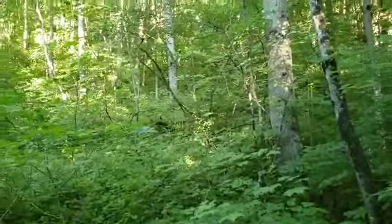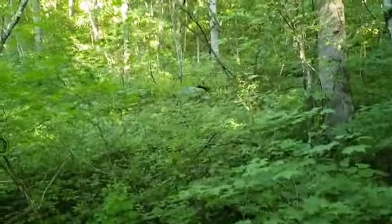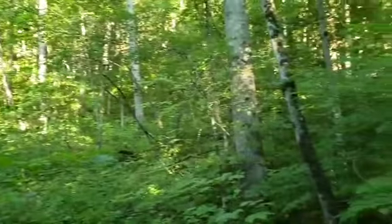I got some woods back there — maybe I can run up a deer or two. Pretty good little piece of property. I'm quite satisfied with it. Get it all cleaned out and everything will be alright.